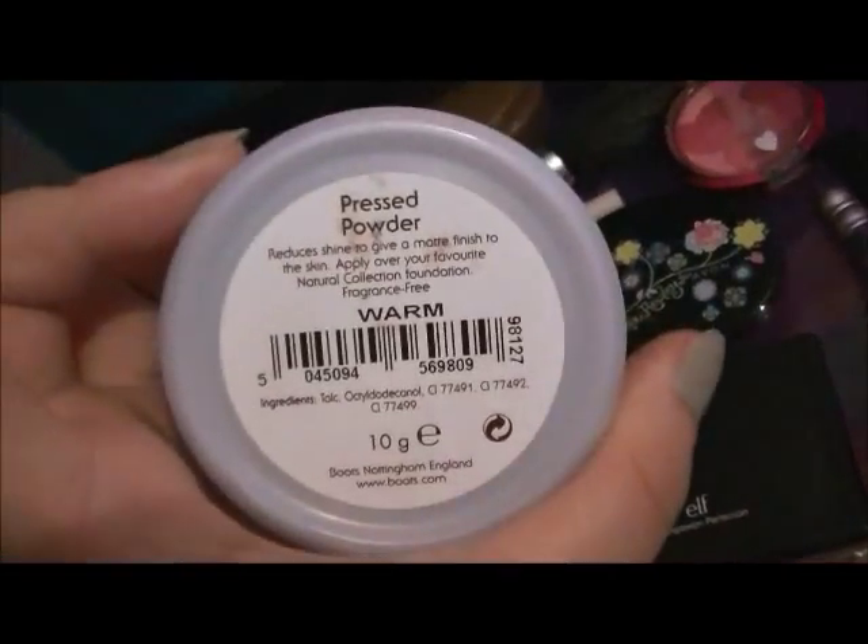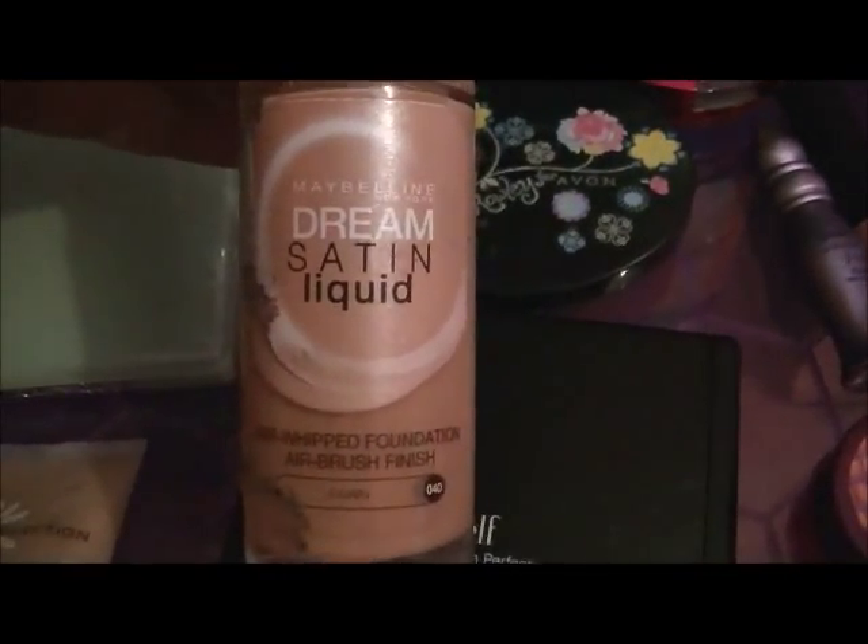Purple drawer — this is all my face products. This is my Natural Collection powder in Warm, which I use over my Natural Collection tinted moisturiser in Beige. For liquid foundation I'm using Maybelline Dream Satin Liquid in Fawn, number 40. For foundation powder I'm using NYC Matte Powder Foundation in Metro Tan. I've also got a Clinique one in Stay Neutral and an Avon one in a similar colour. I've got an e.l.f. Complexion Perfection — it's got four different colours, each doing something different, like the green gets rid of redness. That's a really good investment.